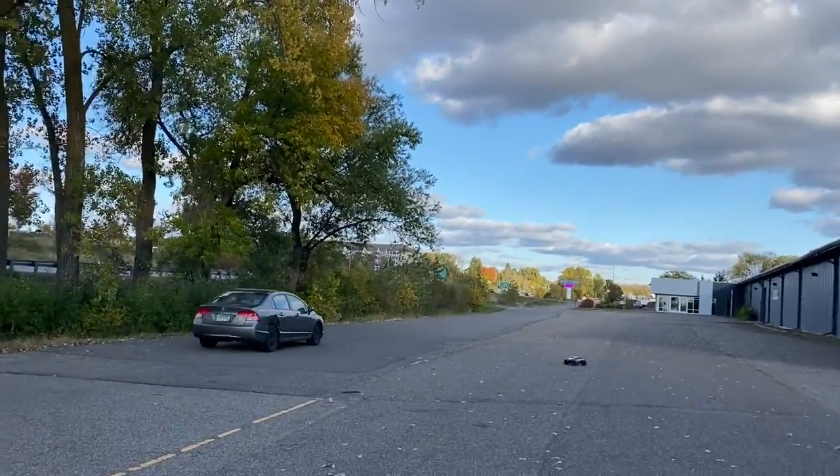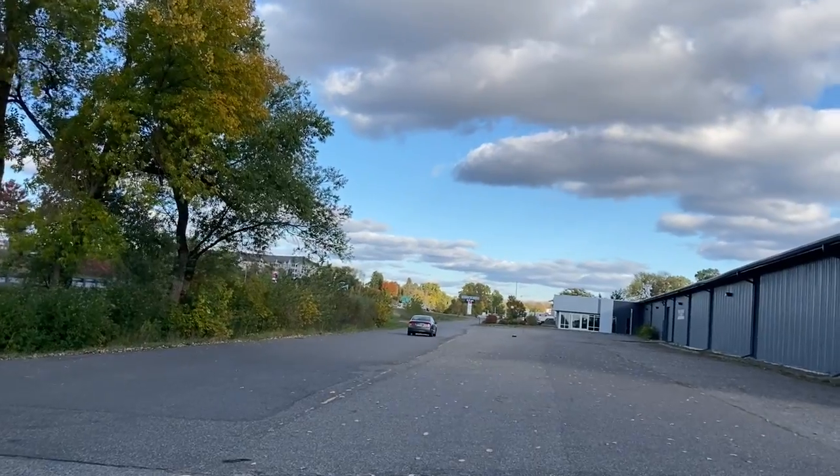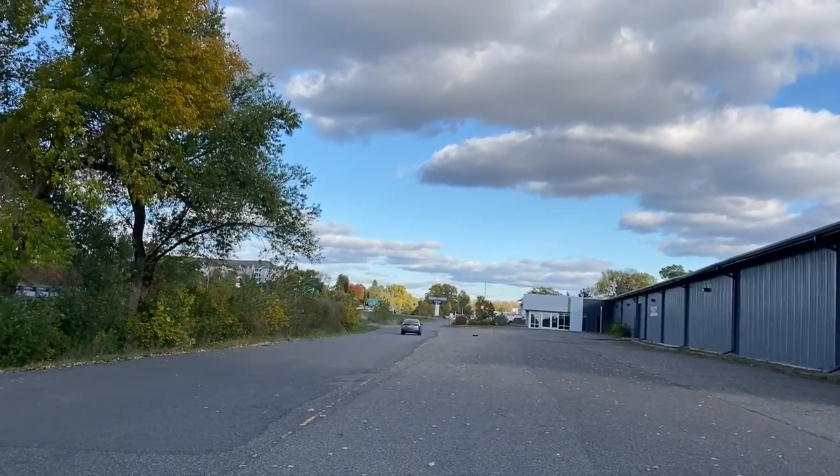Let's race this dude! He didn't know he was racing, but I was racing him.